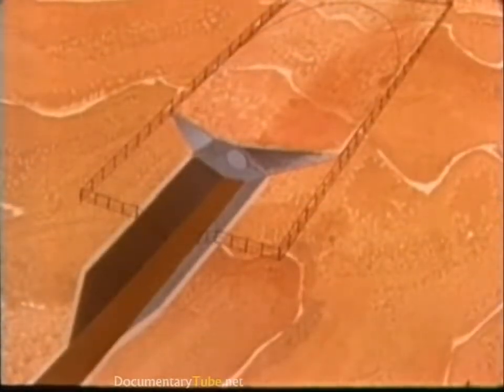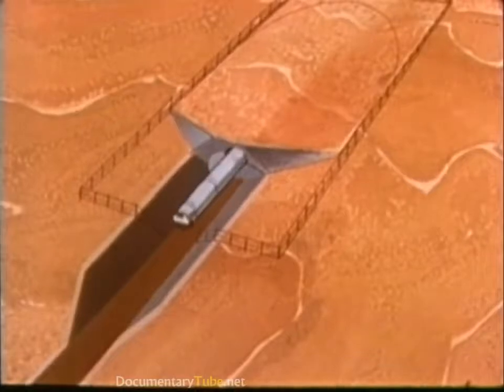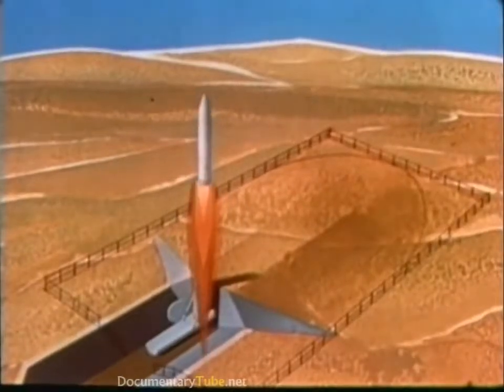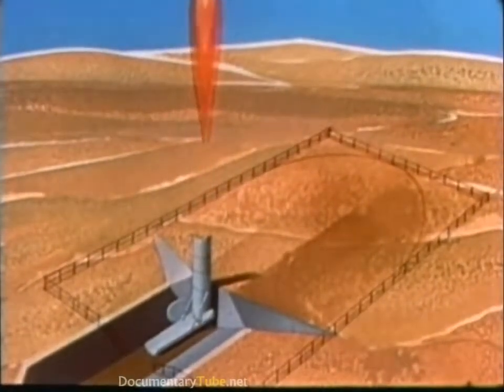Should the national command authorities require MX to retaliate, the shelter door would open, the launcher would emerge, erect, and eject the missile. The first stage would ignite and MX would be on its way to its assigned targets.